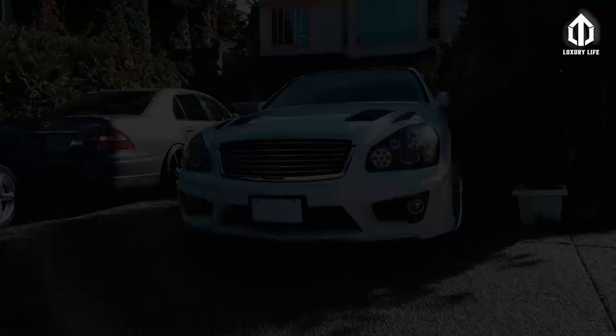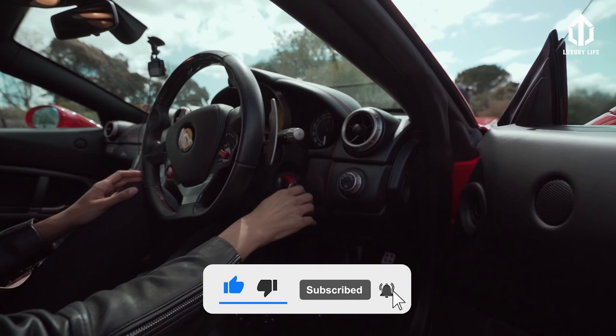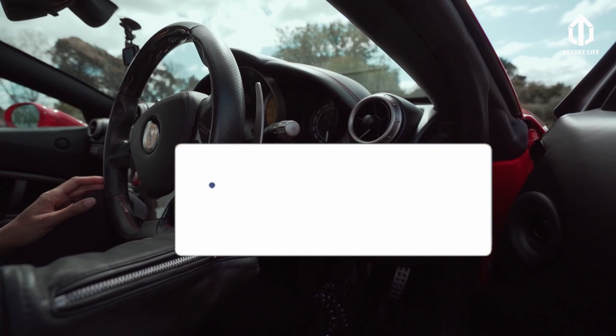Which transforming garage is your favorite? Let us know in the comment section. We hope you liked today's video — feel free to like, subscribe, and hit that notification button so you get updated whenever we post new videos. Luxury Life is on Facebook too, so don't forget to follow and like our official Facebook page. See you in our next video.